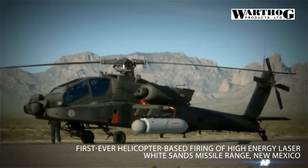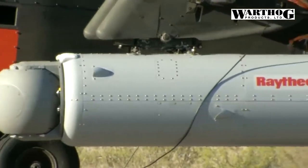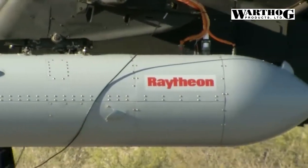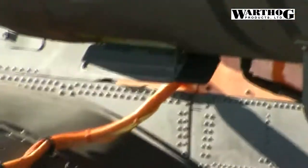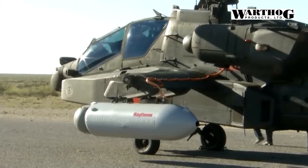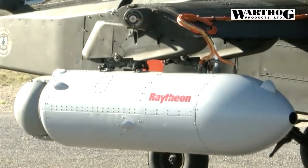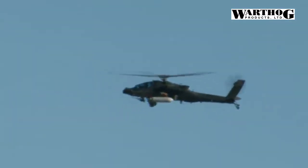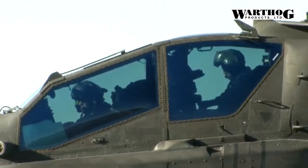AH-64 Apache helicopters are a deadly instrument of war. Although there are many variants, the combination of state-of-the-art sensors and night vision systems find the enemy wherever they hide. Combined with their 30mm chain gun and ability to mount Hellfires, Stingers, and other rockets and missiles on their wings, they are a scary thing to hover near you if you're not on the same side.